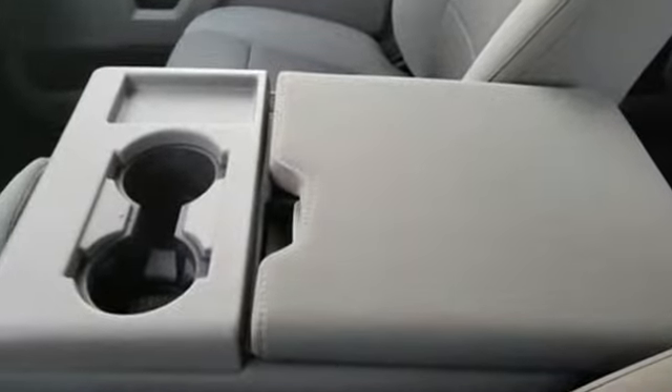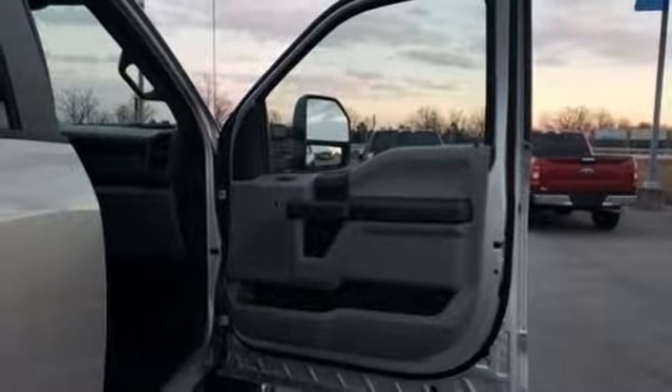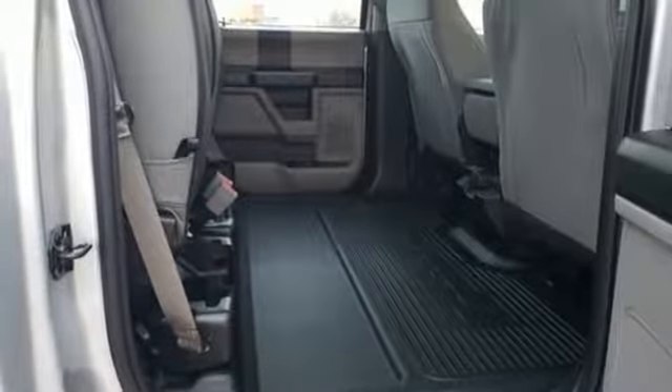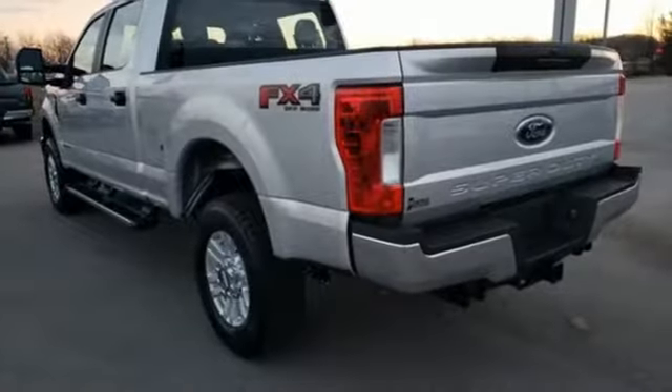And it comes with all the amenities you need: turbo V8 engine, electronic shift on the fly, automatic transmission, trailer brake controller, AM-FM stereo radio, power windows, manual tilting steering column, aluminum wheels, heavy-duty shocks, upfitter switches, and external memory control.